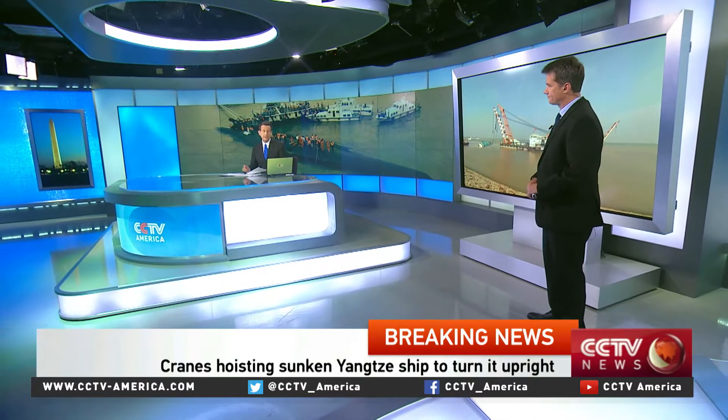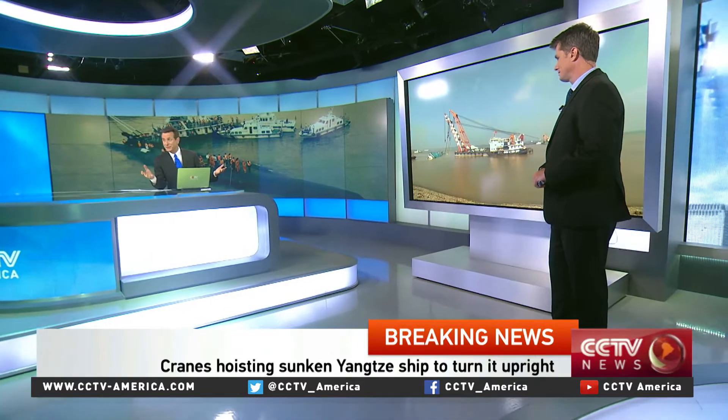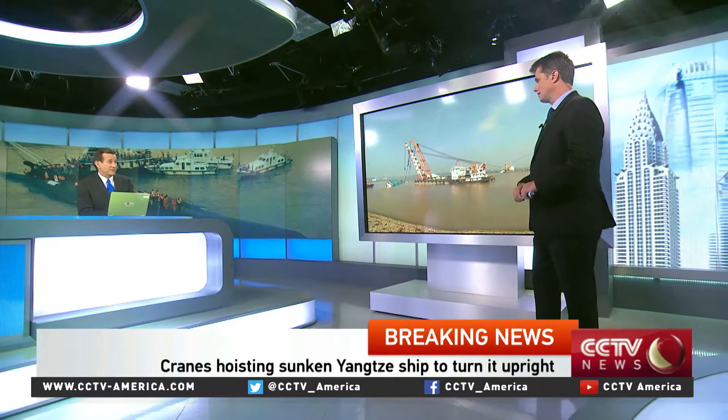Correspondent Jim Spellman has been monitoring the ship salvage operation and joins us now in the studio. We're talking about a maritime disaster — 65 years in the making — and it's unfolding right here. It's really an amazing feat that we're watching.